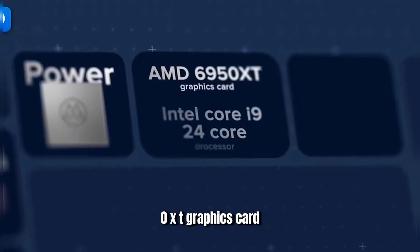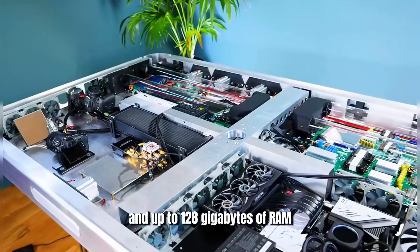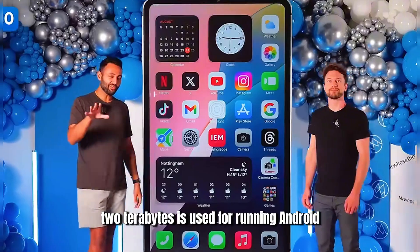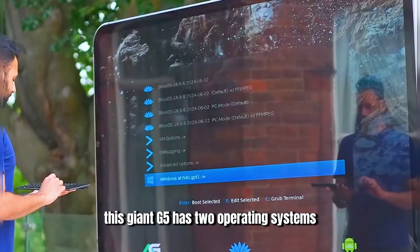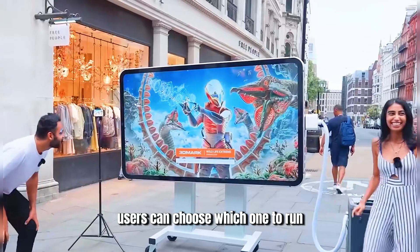This phone is equipped with an AMD 6950 XT graphics card and an i9 processor, with 4TB of storage and up to 128GB of RAM. Of that, 2TB is used for running Android and the other 2TB for running Windows. This giant G5 has two operating systems, and before booting, users can choose which one to run.